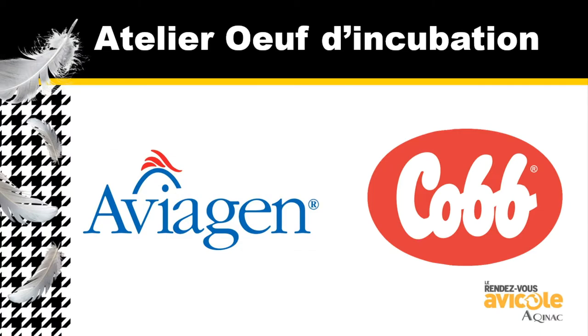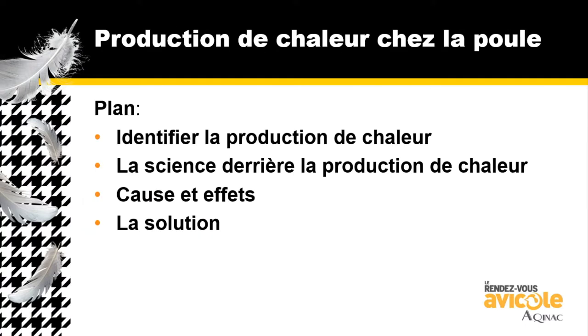I have the task of talking about heat control on hens right after we just ate, so it's going to be pretty daunting, but I'm going to try my best. Thank you for allowing me to be a part of this. We're going to talk about the plan of the presentation: identifying the heat release, the science behind it, the cause and effect, and how we solve the problem of releasing heat off of the hens.